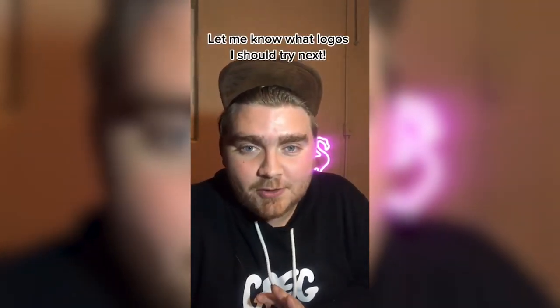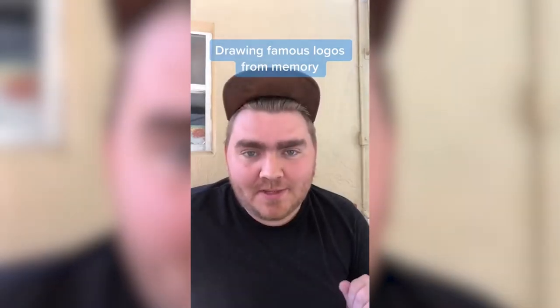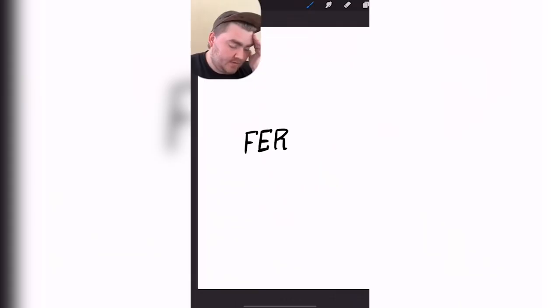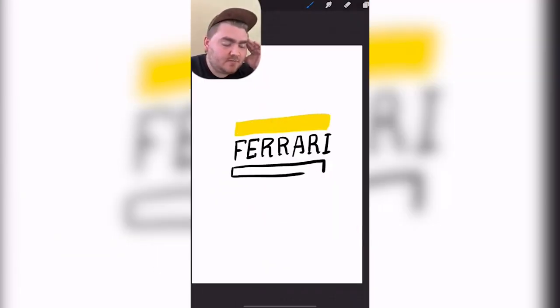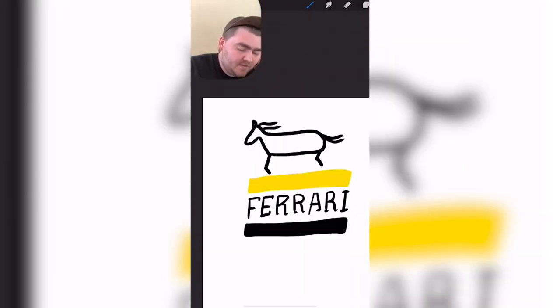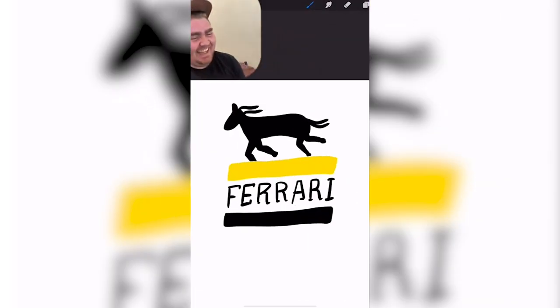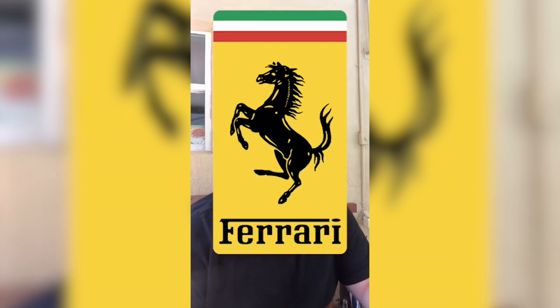Let me know in the comments what kind of logos you want me to do next. I had my brother give me the names of famous logos and I tried drawing them from memory. Part 3. Ferrari logo. I don't know why but I feel like it's yellow? Or maybe it's like the Italian flag. This literally looks like cave art. It does have the Italian flag on it somewhere. You got the colors right and you got the font right.